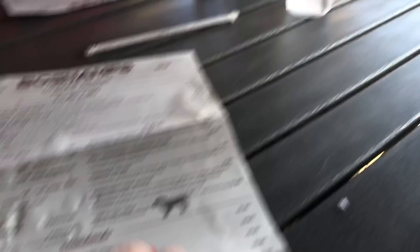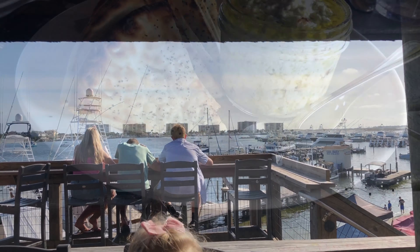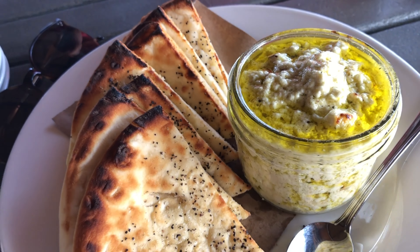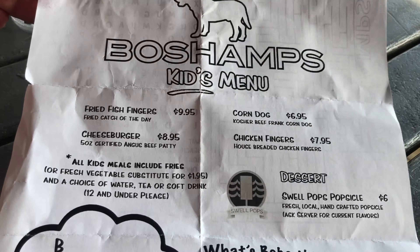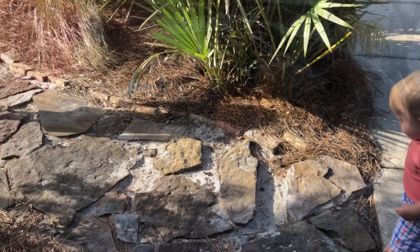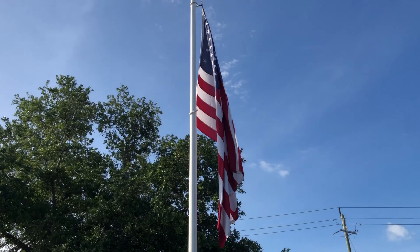Here's our beautiful view of the Destin Harbor. Their baked feta cheese dip was so delicious. The kids' menu was pretty typical of every restaurant we visited. My husband got oysters — he loved them, though I'm not an oyster person. We are actually going back on our final night because we loved it so much.